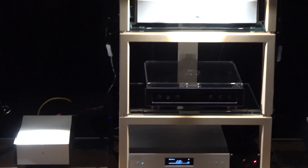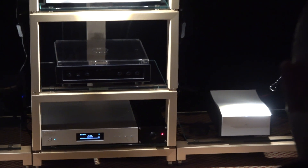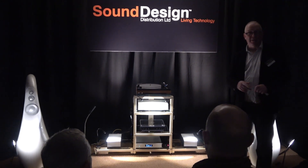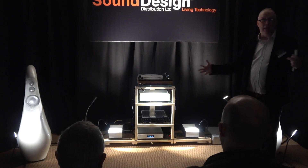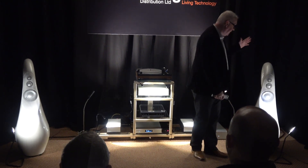The power amps — the Caluga power amps down here — are monoblocks, 400 watts Class D, and retail at £5,000 each, so £10,000 a pair. That makes the pre-power combination £17,500 in total.